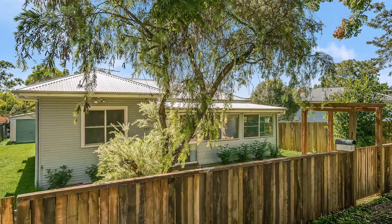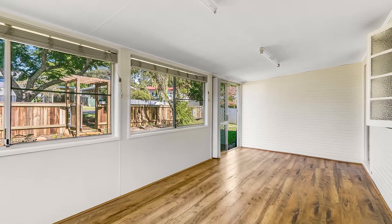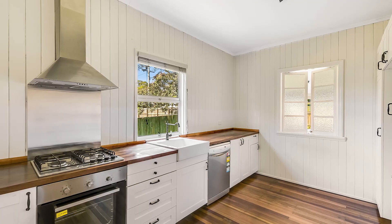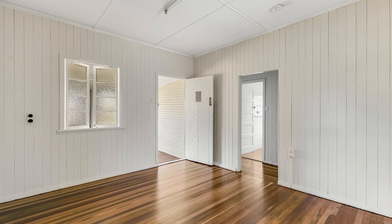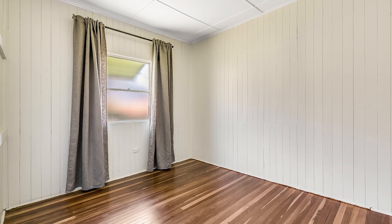In the ever-growing suburb of Newtown, this recently renovated home has three bedrooms, one bathroom and two living areas, as well as a double bay shed, all set on over 700 square metres. A great investment or your new home — make sure this one is on your list. Let's show you around.